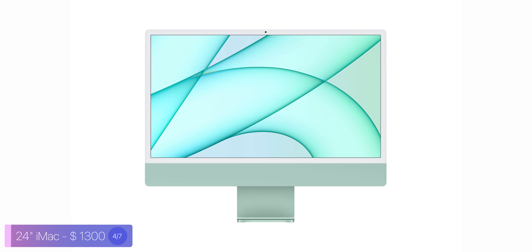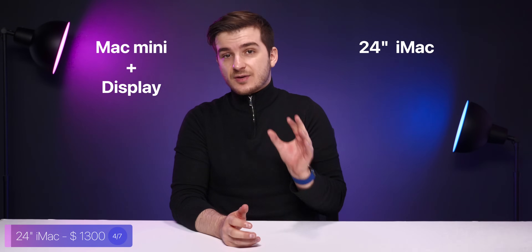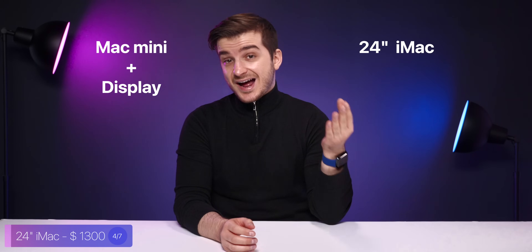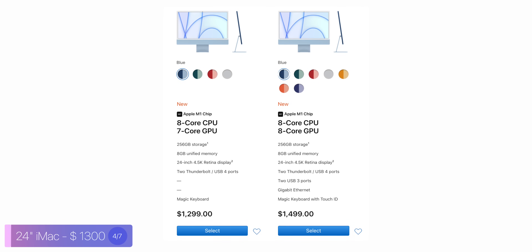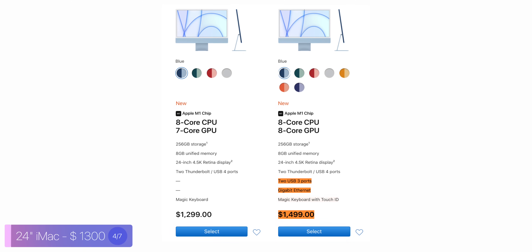Therefore, if you're a photographer or video editor needing the best computer and display in one package at an affordable price, this iMac is exactly what you're looking for. Compared to a Mac Mini plus external display setup, the iMac also has better speakers and a built-in webcam. For configurations, I'd highly recommend the higher-end $1,500 model, as you get two more USB-C ports, Gigabit Ethernet, and the Magic Keyboard with Touch ID. And as with the Mac Mini, upgrading RAM and especially storage isn't required, since it's a desktop and you can always attach external storage.